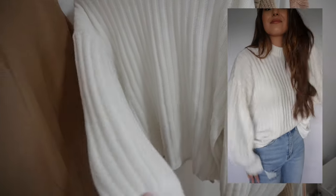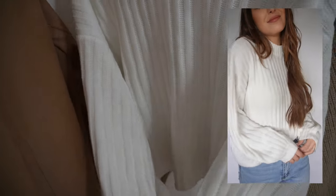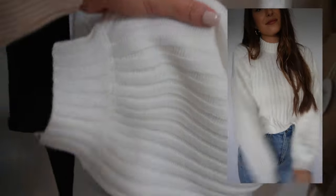It was so cold in Saint Augustine — we had a cold front come through. Usually in Florida around this time of year we don't have a whole lot of cold weather, but we got really lucky so I got to wear all these sweaters. This one is so comfortable — the sleeves are like bell sleeves and it's a very chunky knit material so it keeps you warm.